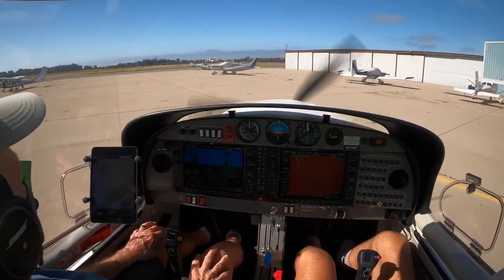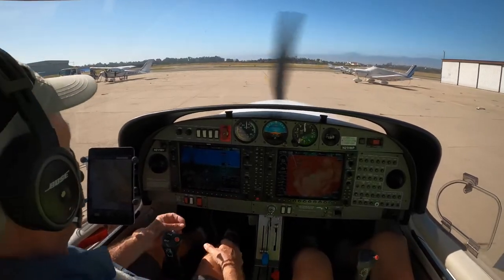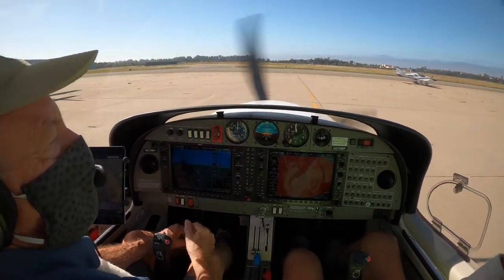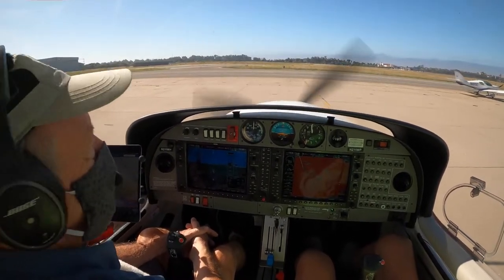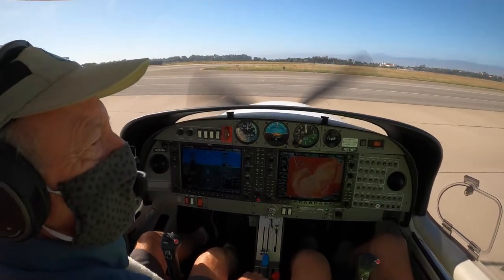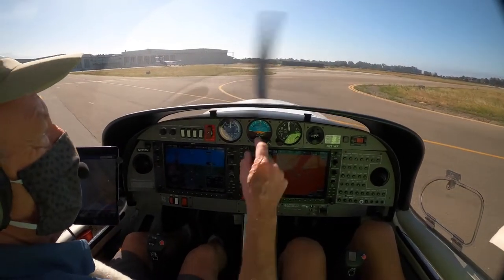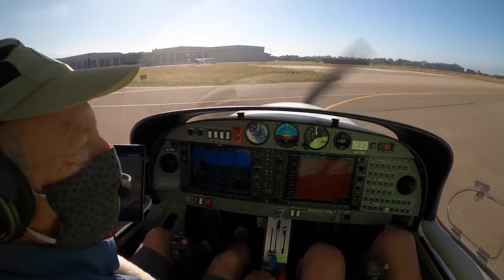You probably noticed the runways are labeled with numbers, and those numbers are the heading with the last zero dropped. So 25 is heading 250, which is almost west — 270 would be magnetic west. And the taxiways are labeled with letters, so we're going to go to Juliet. There's a sign right there. That's Juliet.